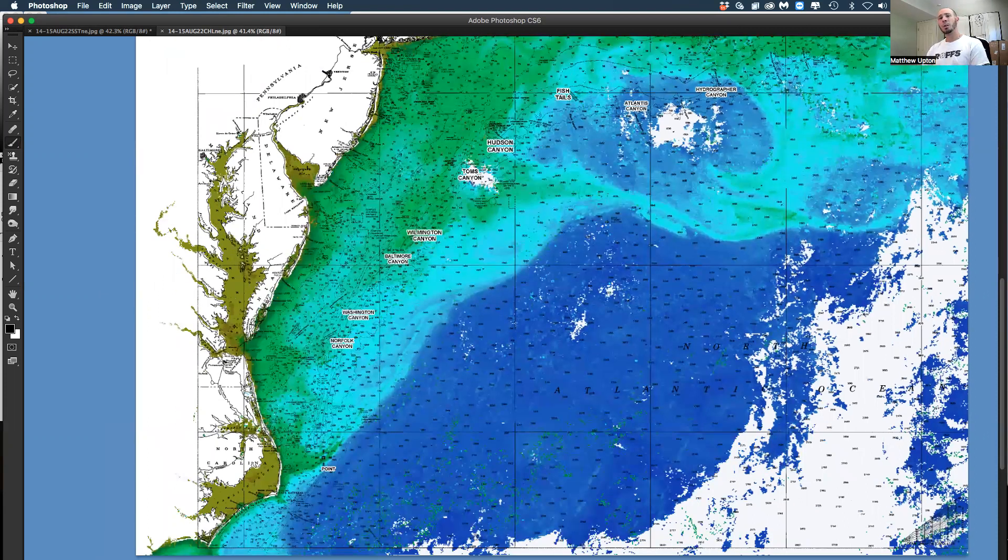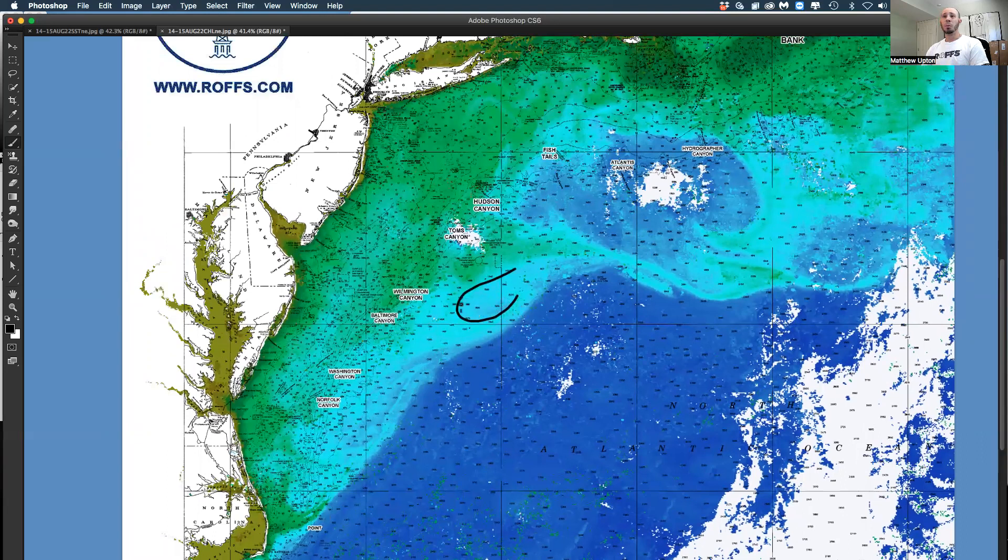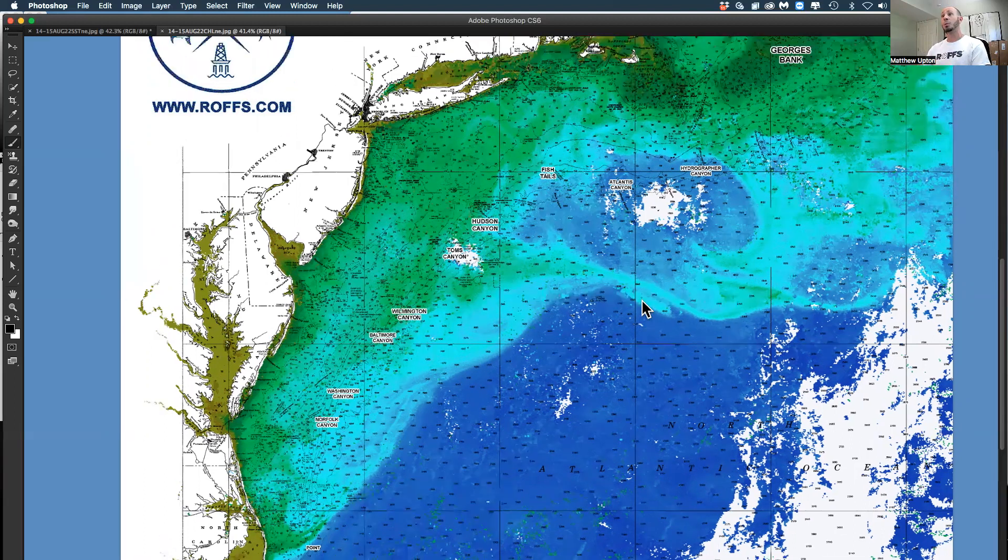Down here you can see there's some rotation creating decent conditions just off Oregon Inlet. For the Pirates Cove tournament, you have a large eddy coming up in the Gulf Stream to keep an eye on. There's a clockwise eddy south of Norfolk Canyon and some bluer water offshore that looks decent for marlin. This time of year you can identify and validate a lot of water masses using ocean color chlorophyll data, so stay tuned to ROSS for updates.